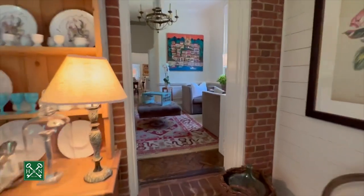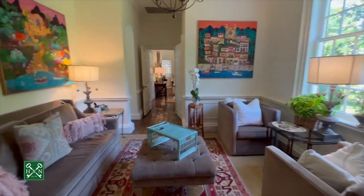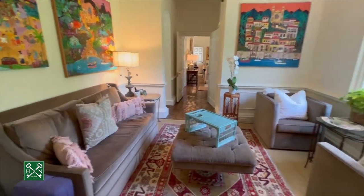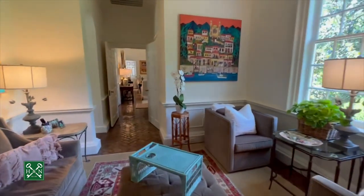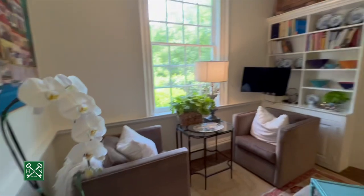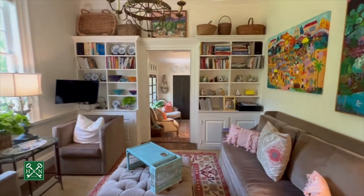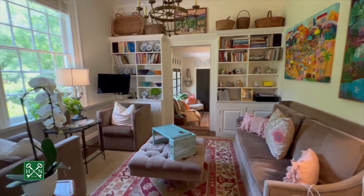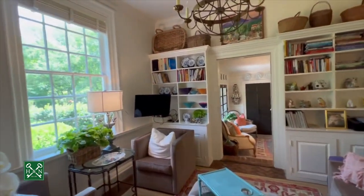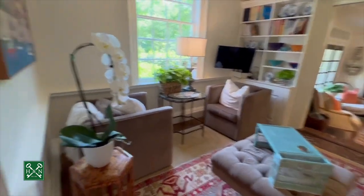Next up, we're going to head into what was the breakfast room. You've got a chandelier, and the current owner uses it as a beautiful sitting room with built-in bookshelves. This is really a flexible space — you could use it as a dining space, a sitting area, or a home office. The light in this house is incredible; these windows are huge. The brick floors run throughout this space as well.